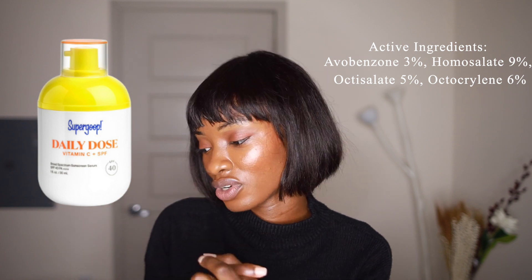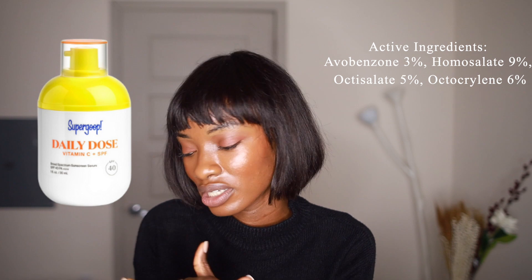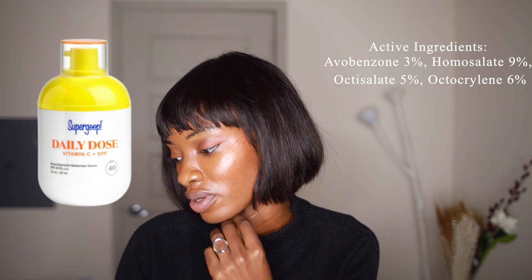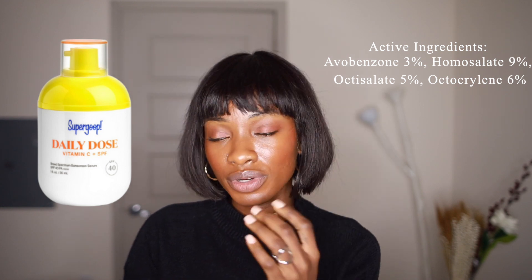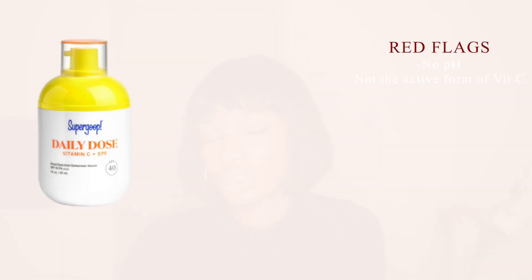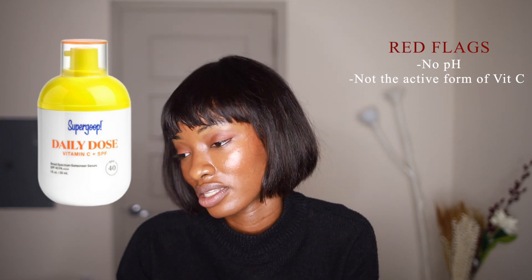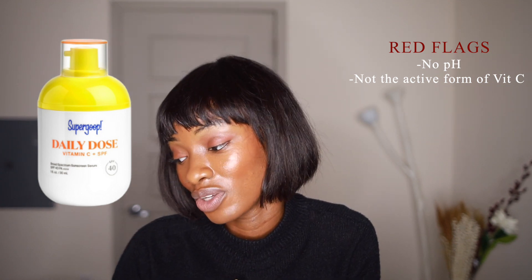It is a chemical sunscreen, so it has avobenzone, which is a UVA filter, homosalate, oxysalate, and octacrylene. There's no oxybenzone, because I know a lot of people are worried about oxybenzone, so they don't have that on there. It has sodium hyaluronate, which is great for plumping the skin, plus a bunch of humectants to help give moisture to the skin. Definitely my major red flags were no pH listed and the vitamin C not being in the active form — bummers, because I really, really wanted to love this product. I love Supergroup products because I think they do really well on my dark skin and I haven't had a bad experience.